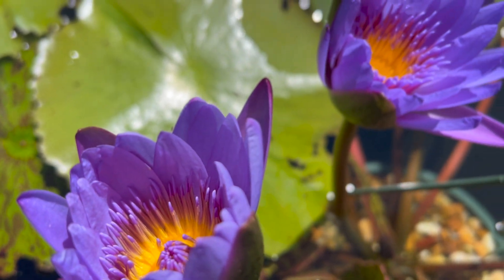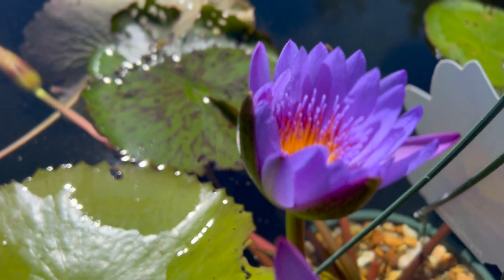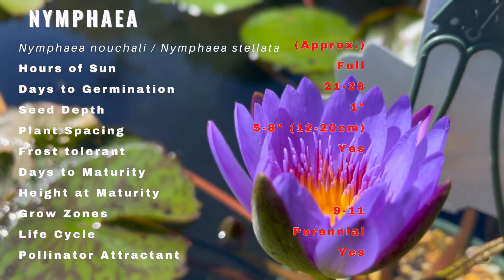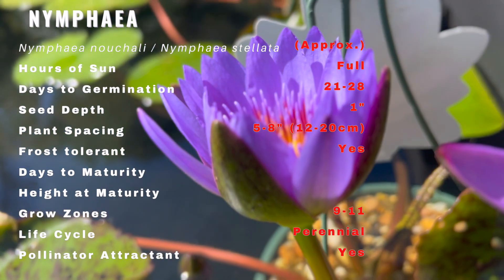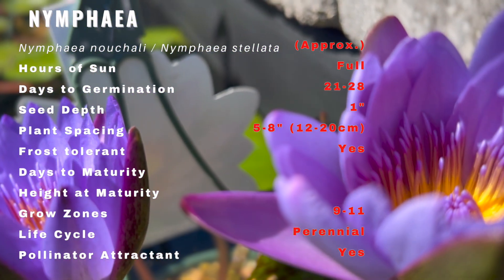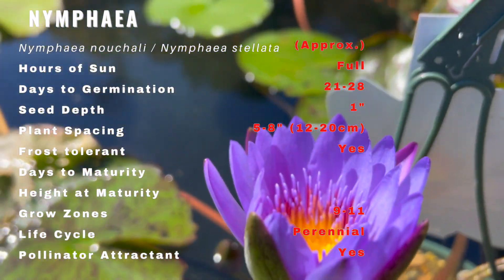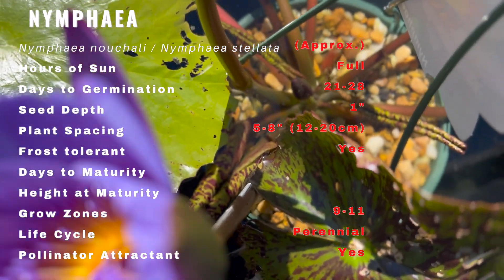It is native to southern and eastern parts of Asia and is a national flower of Bangladesh and Sri Lanka. These aquatic plants are native across a broad region from Afghanistan and the Indian subcontinent to Taiwan, Southeast Asia, and Australia. It has long been valued as a garden flower in Thailand and Myanmar to decorate ponds and gardens.